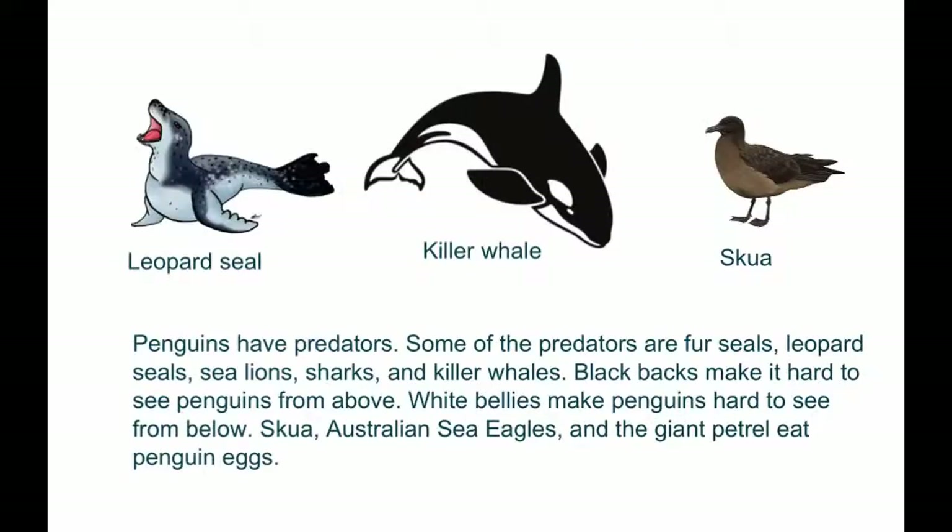Penguins have predators. Some of the predators are fur seals, leopard seals, sea lions, sharks, and killer whales. Black backs make it hard to see penguins from above. White bellies make penguins hard to see from below.